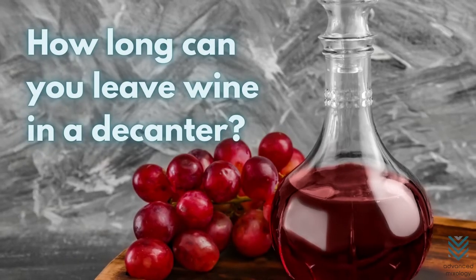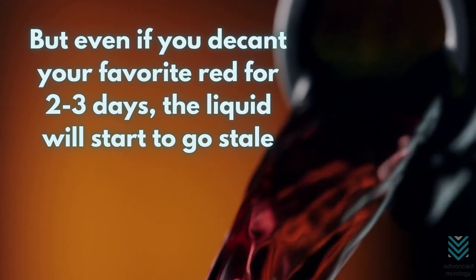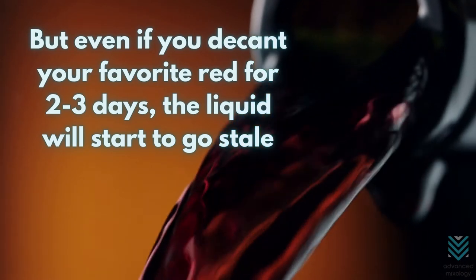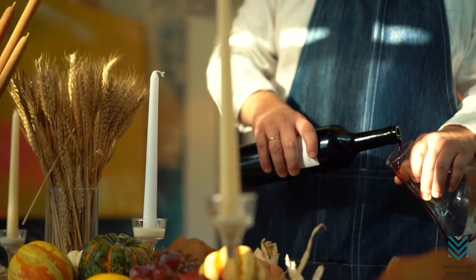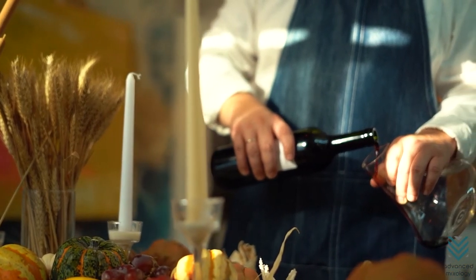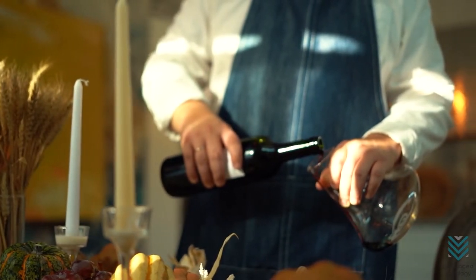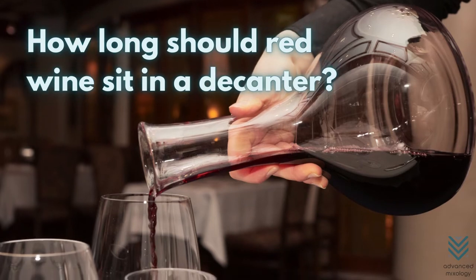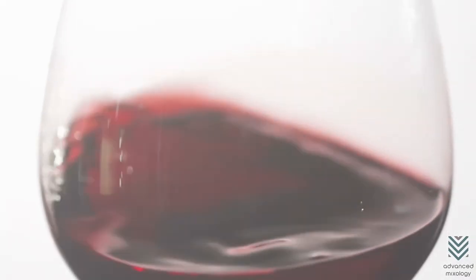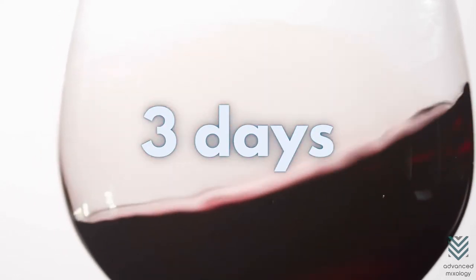How long can you leave wine in a decanter? Red wine is best when it's left to breathe, but even if you decant your favorite red for two to three days, the liquid will start to go stale. If this happens and there isn't a stopper on that airtight container, just pour out what you have into another bottle or carafe with an opening at the top so oxygen can get in. Red wines can be left in a decanter for up to three days.